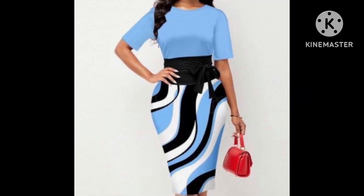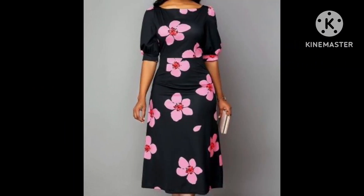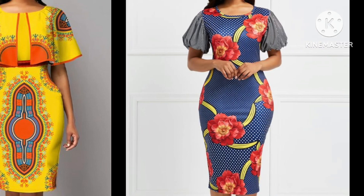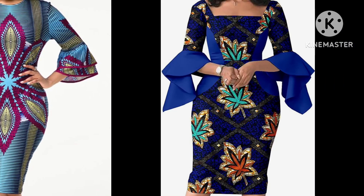You will see floral printed dress, ruffle style bodycon dress, pencil style bodycon dress, skirt style bodycon dress design — a lot of ideas in this video, with very beautiful and stylish sleeve and neck design ideas. I hope you are gonna love this collection.